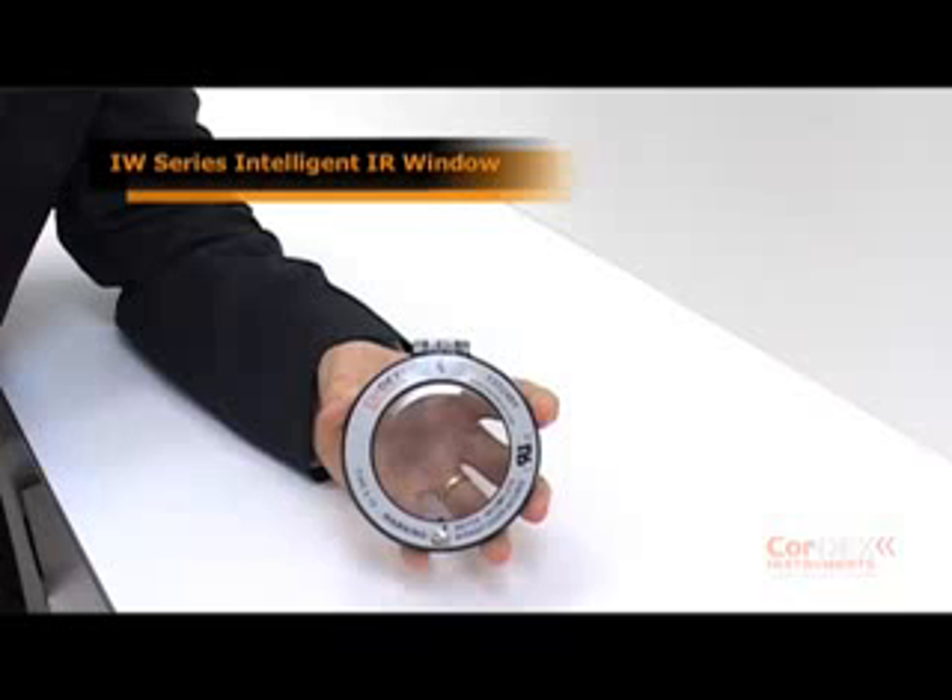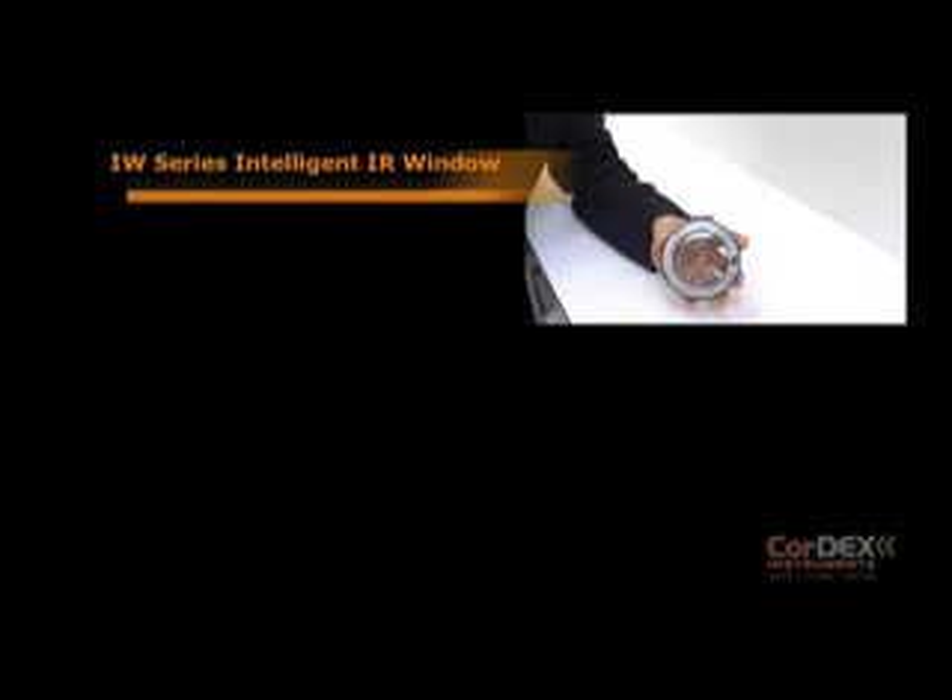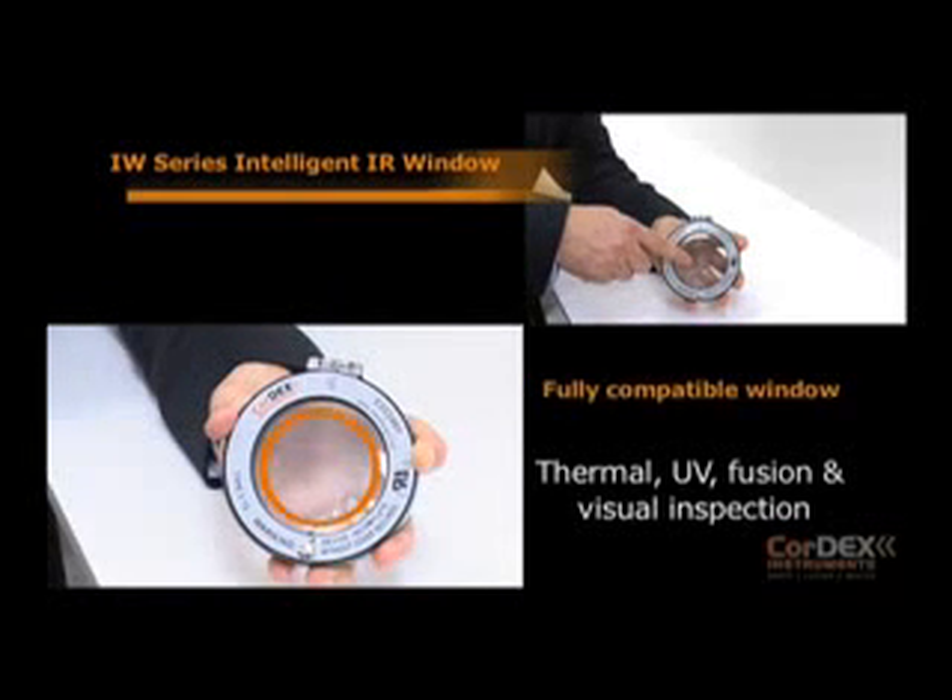Introducing the IW series intelligent IR windows. The product's key features are: it's compatible with all thermal, UV, fusion, and visual inspections.